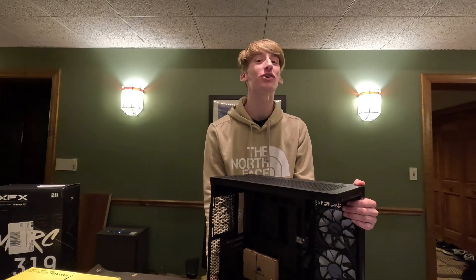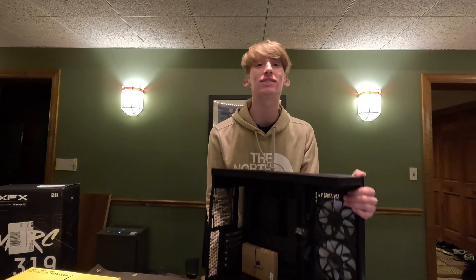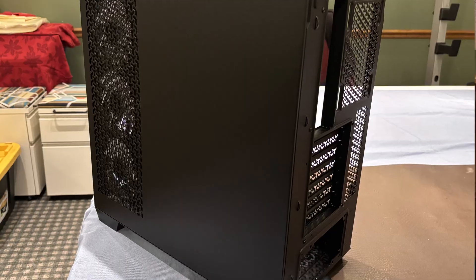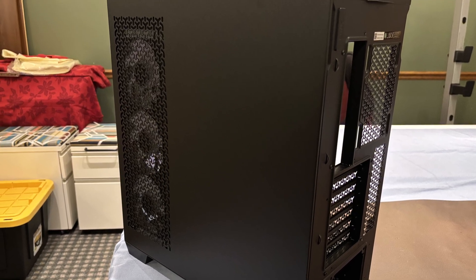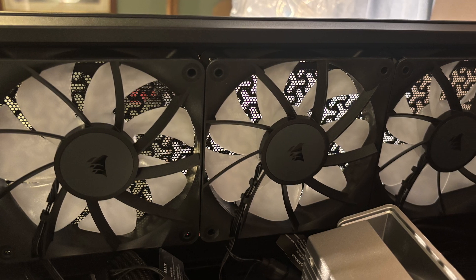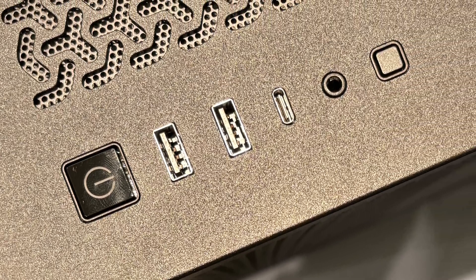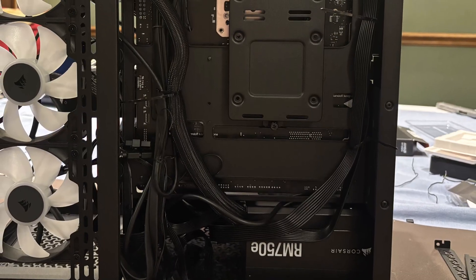For the case we went with the Corsair 3500X. It's a full-tower ATX case. It has a tempered glass front panel and side panel, and three fans in the back. The cable management space is pretty good in here.